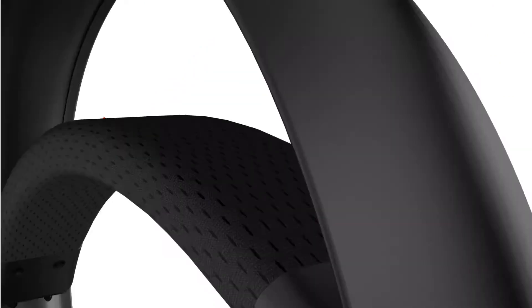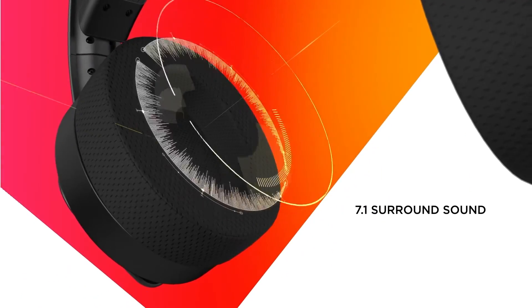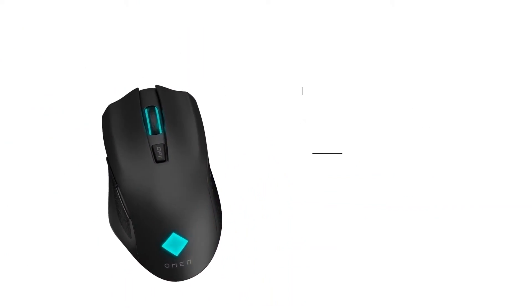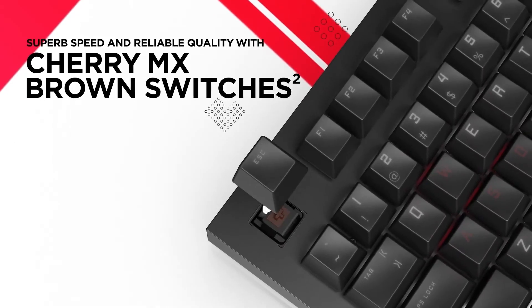Featuring its new Warp wireless technology, OMEN's PC peripherals allow for lag-free gaming — from the 360-degree audio of its OMEN frequency headphones, the 180-hour battery life of the Vector mouse, and the 2.4 GHz connection of its spacer keyboard. OMEN has you covered for the ultimate wireless experience.